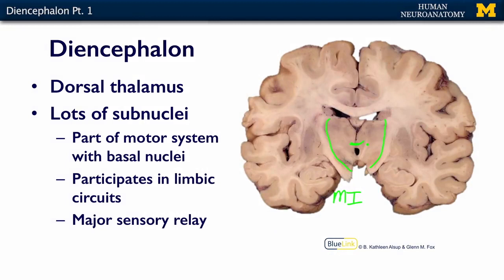We're not going to talk about all 40 nuclei that exist within the dorsal thalamus. We're going to lump them into big functional groups. The big functional groups of the thalamus are: it participates in the motor system with the basal nuclei. So globus pallidus, putamen, and caudate are all going to participate with parts of the dorsal thalamus in that big basal ganglia, basal nuclei, behavioral and motor patterns.